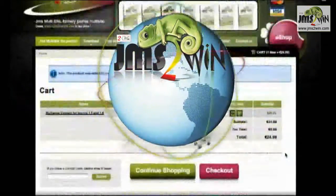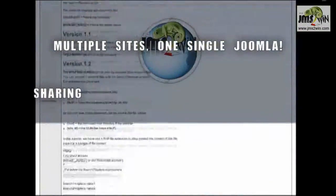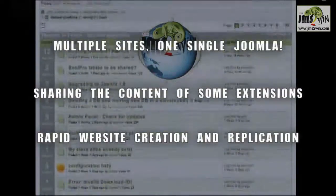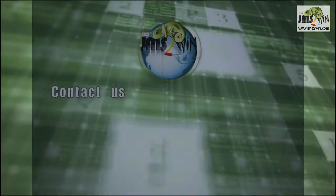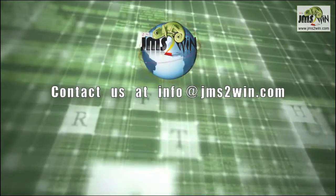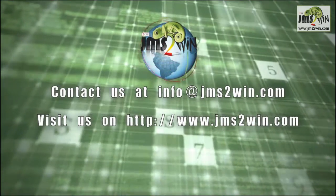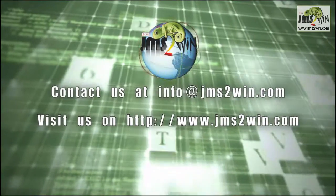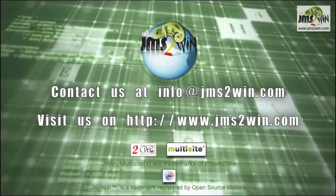JMS Multisites will allow you to save space, time and money, giving you the opportunity to focus on your core business while improving your online communication. Contact us at info@jmstowin.com or visit us at www.jmstowin.com to find out more about a new product that will change your approach to website creation.